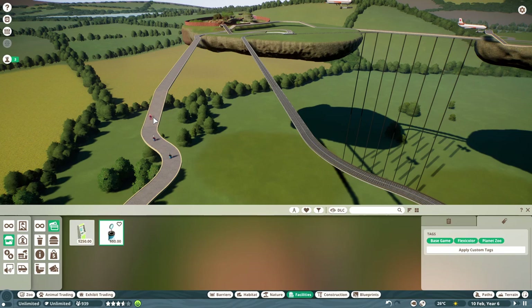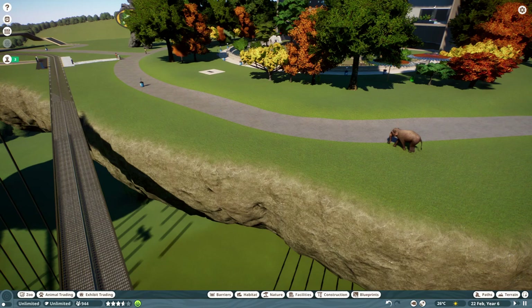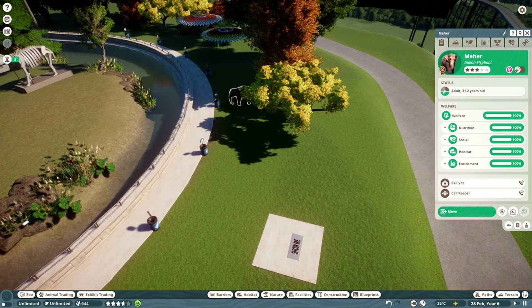These elephants just escaped again. You know what, I don't even care anymore — they're just going to keep doing it over and over. Its welfare is 100%, so it's obviously having the time of its life. And now it's just back inside its exhibit. You've got to be careful with these workshop content blueprints.